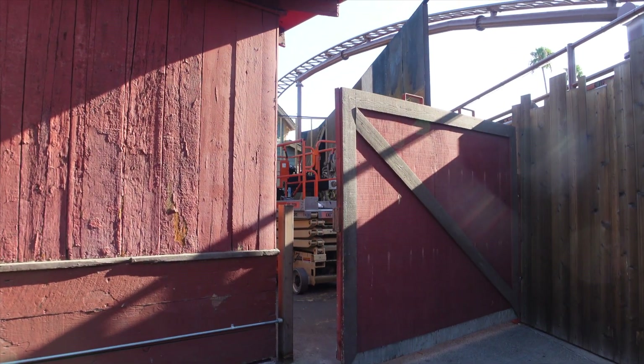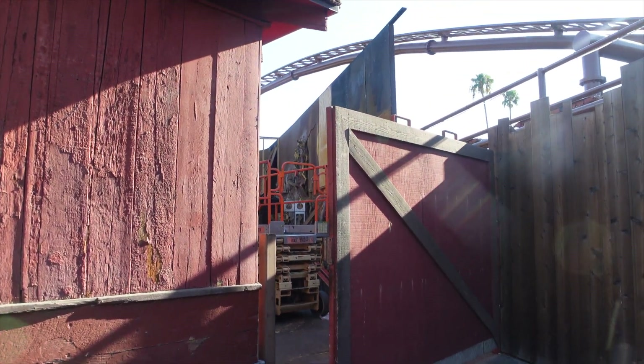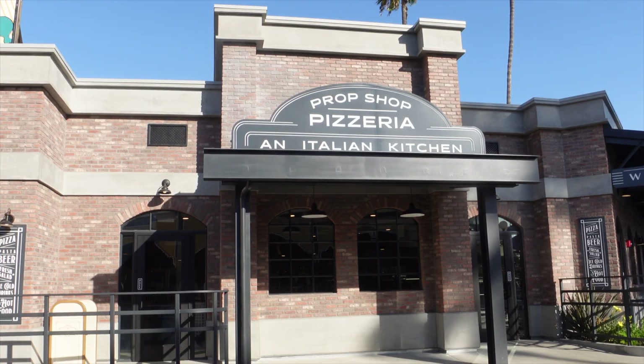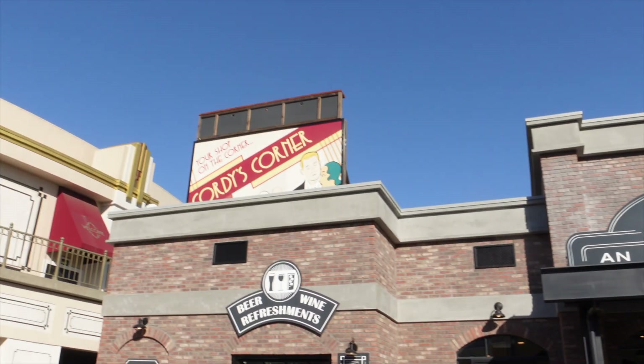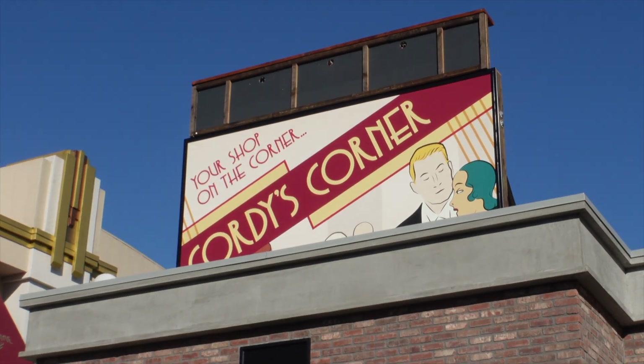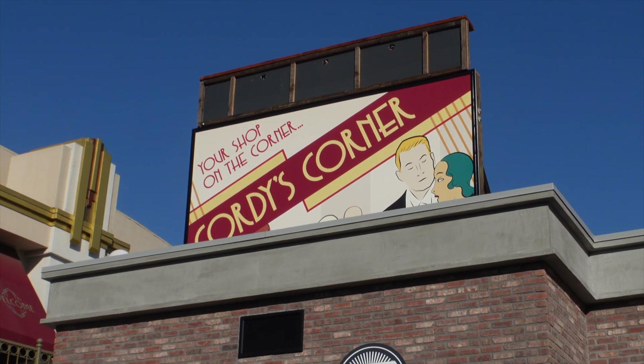Trying to look at some more updates over here. Still looking the same — I don't want to put my camera inside. Here at the Prop Shop Pizzeria, it looks as though the sign has gone up and it says 'Your Shop on the Corner' — Cordy's Corner advertisement.